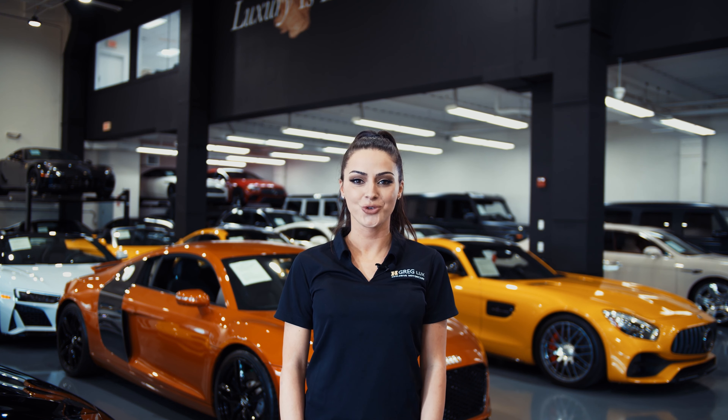Hi there! Welcome to H. Gregg Luxe. We hope you're enjoying your online shopping experience. You're about to watch a detailed walk-around video of your vehicle of interest. The goal of our videos is to provide transparency and full confidence in your buying decision, right from the comfort of your own home. Enjoy the video!